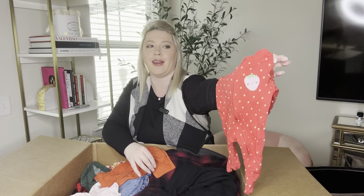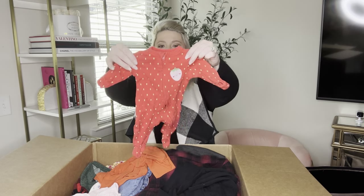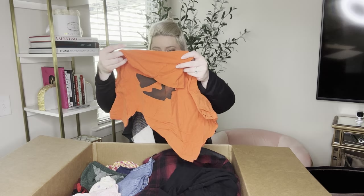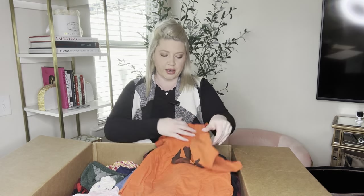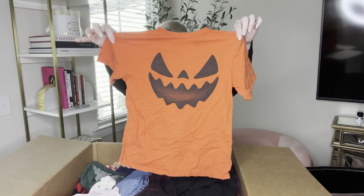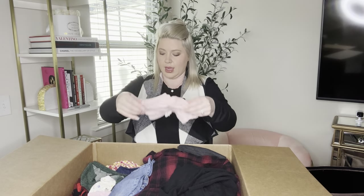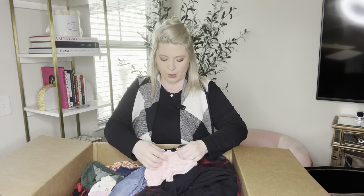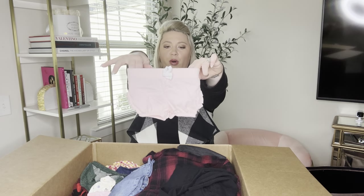Cute little onesie with a strawberry on it — this is Old Navy, newborn up to 7 pounds. It's a red little strawberry. And we have Halloween — let's get it started! This is Children's Place size medium, an orange graphic Halloween short sleeve shirt. And now we have little bottoms with ruffles on the booty part — these are Jumping Beans baby bean, newborn, blush pink newborn bottoms.